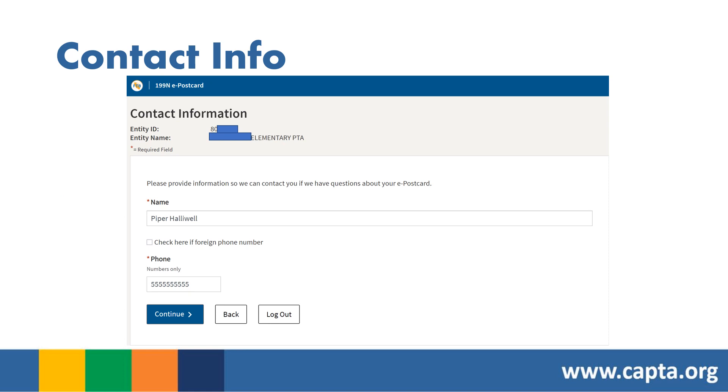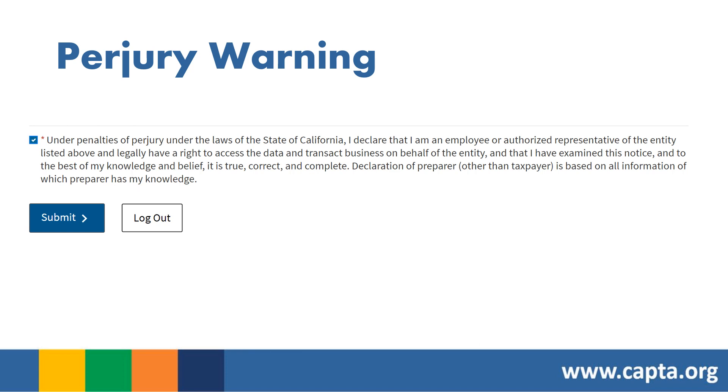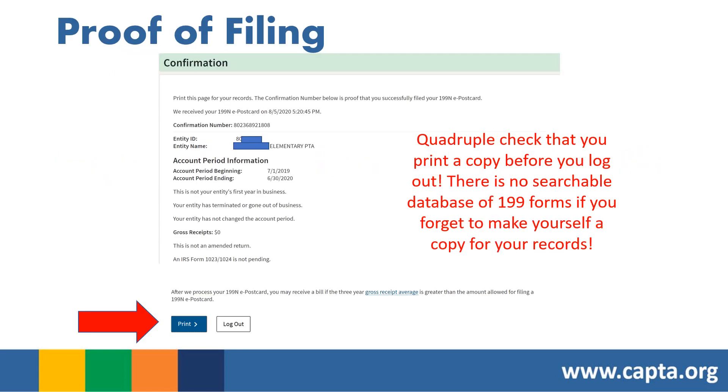Fill in your federal entity information including your EIN number and doing business as name — for our EIN it is the PTA California Congress of Parents and Teachers, fill in as much as possible. Add your school's mailing address (the entity address, not personal). For principal officer's address, you can indicate it's the same as the school's or enter their home address. Fill in contact info for whoever is preparing the filing. Review everything, check the perjury warning box confirming the information is true and correct, then click Submit. On the confirmation page, scroll down and click Print immediately — there is no searchable database of 199 forms, so if you forget to print you cannot retrieve it later.